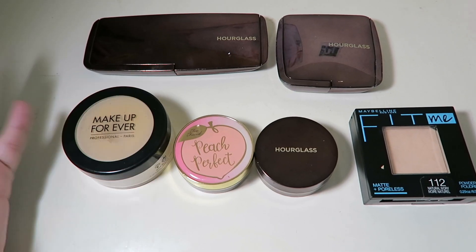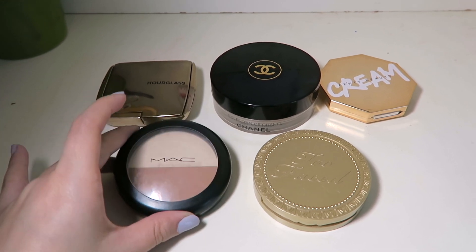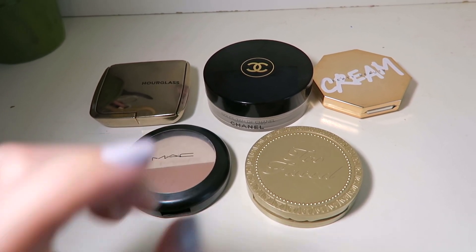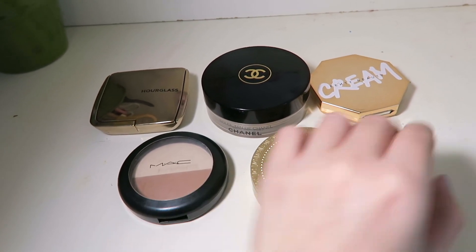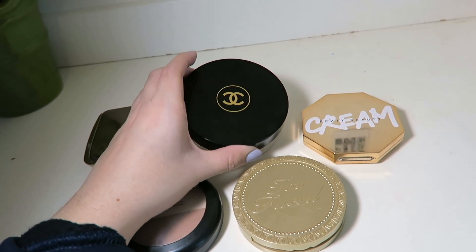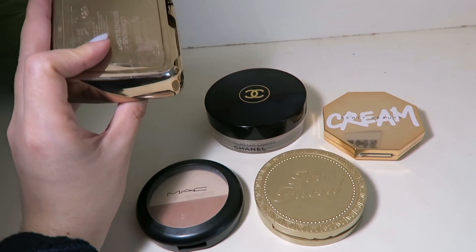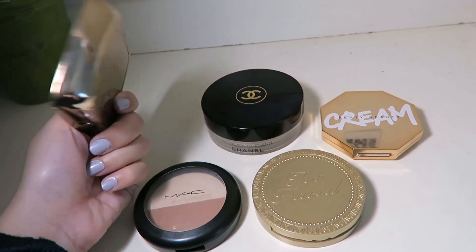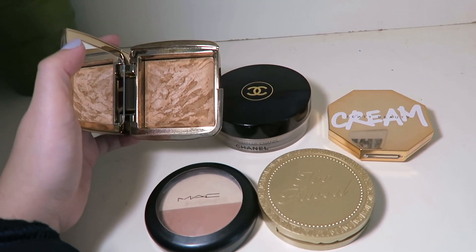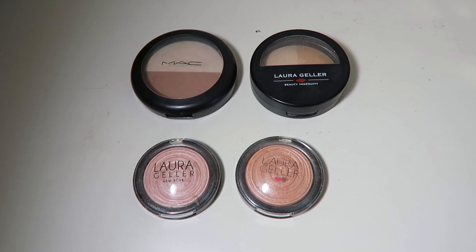Here are my bronzers and contours. One product doubles as both a contour and highlight powder, which I'm focusing on using in January for my project pan. I have the Too Faced Milk Chocolate Soleil bronzer, the Fenty Beauty cream bronzer in Butter Biscuit, the Chanel Tan de Soleil bronzer I use every now and then, and the Hourglass bronzer in Luminous Bronze Light — a beautiful bronzer I haven't used much since I wasn't tan last year. I love Hourglass; it's just beautiful on the skin.